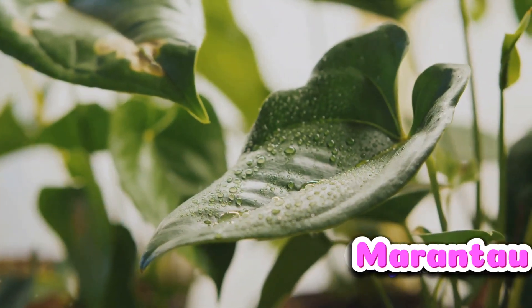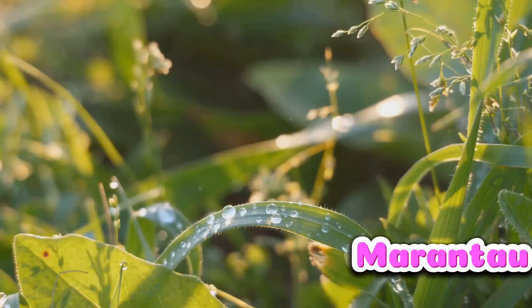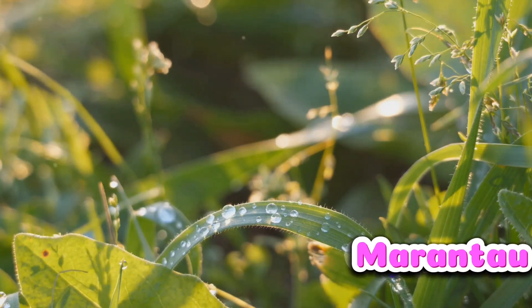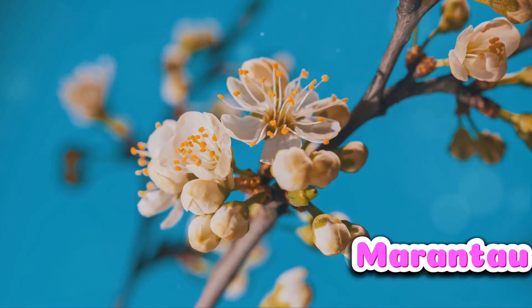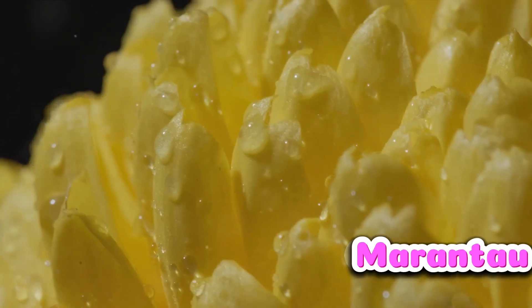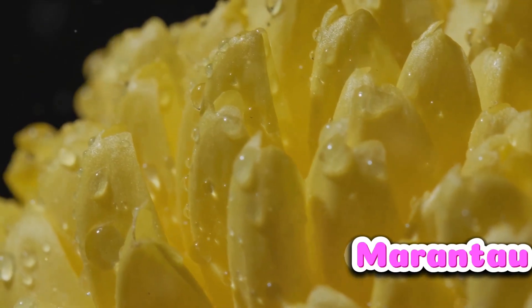Humidity — essentially the amount of water vapor in the air — influences the rate at which plants lose or gain water. When humidity levels are high, as they usually are in the morning, plants lose less water through evaporation. This allows them to preserve more water in their cells, which ultimately triggers the blooming process. So the morning dew you see glistening on those petals isn't just a pretty sight — it's a vital part of the process that leads to those flowers blooming.